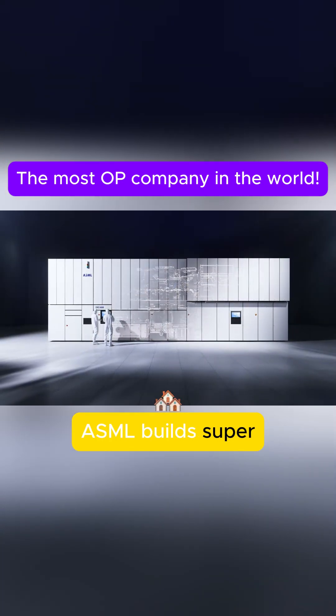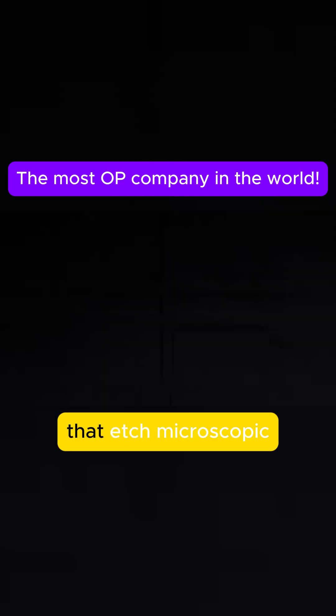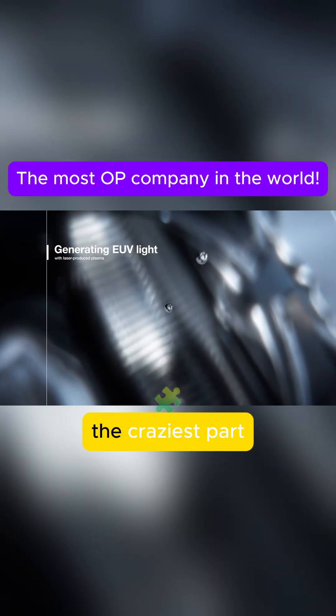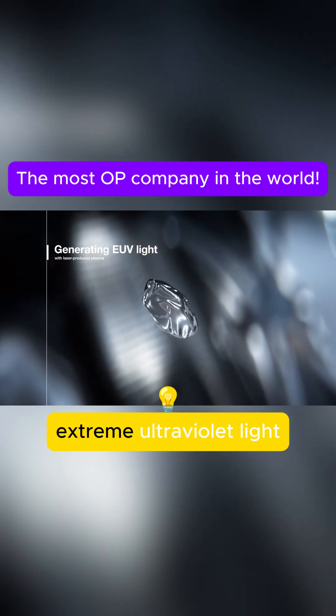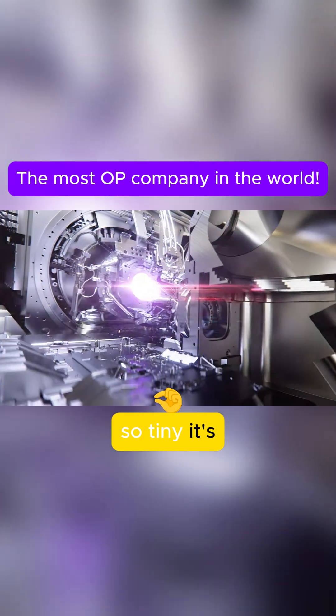ASML builds super high-quality lithography machines. Think of them as ultra-precise light projectors that etch microscopic circuits onto silicon wafers. This process is called photolithography. The craziest part: their machines use extreme ultraviolet light — EUV — with a wavelength so tiny it's almost like x-rays.